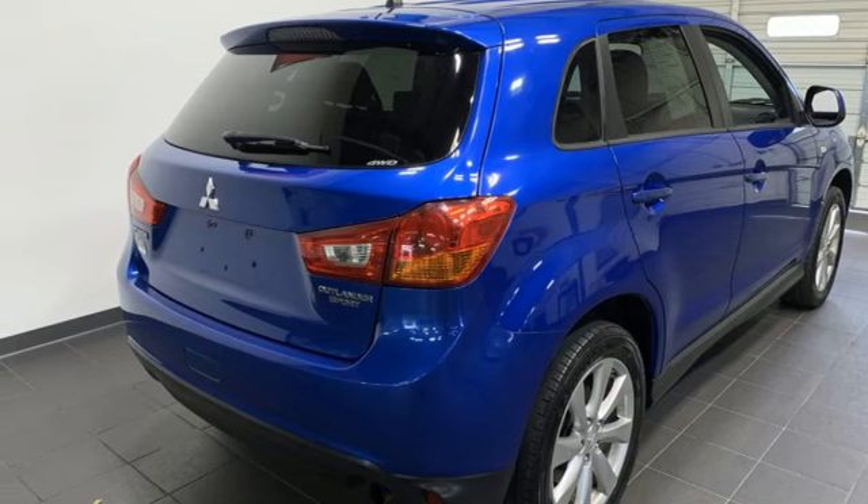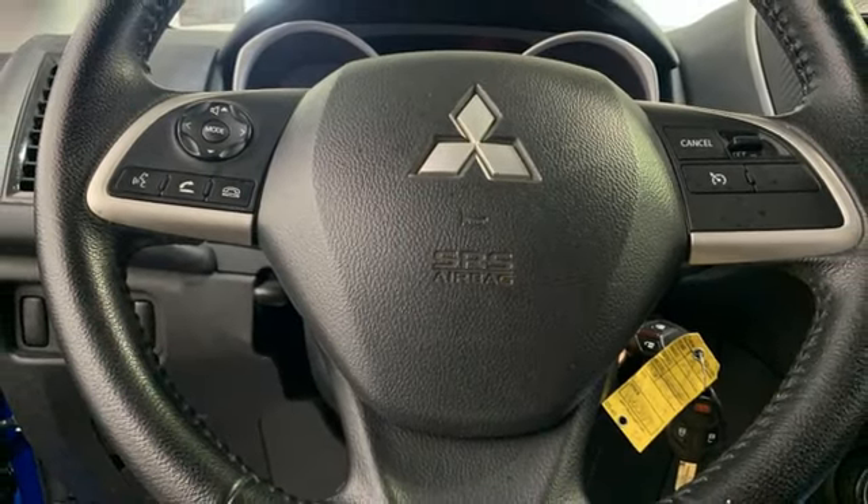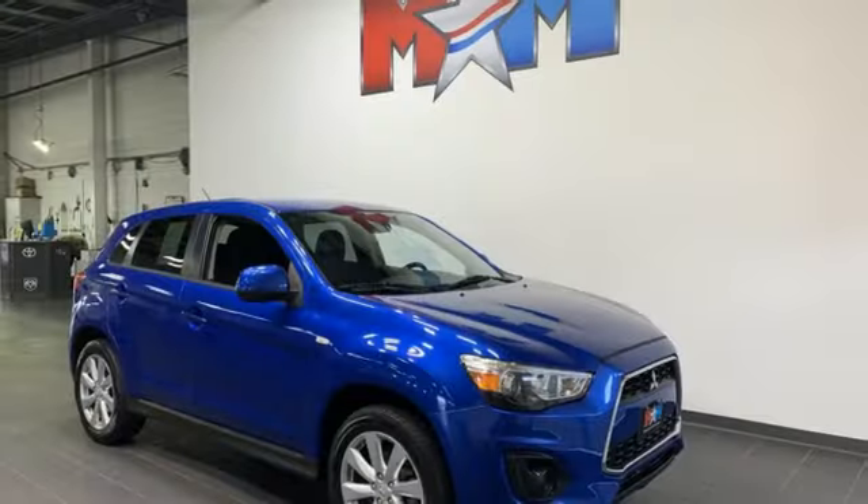Aluminum wheels, multifunction steering wheel, and continuously variable automatic transmission. Mitsubishi has a vehicle designed just for you, no matter what road you're inspired to travel down.